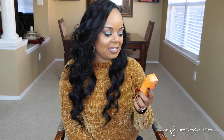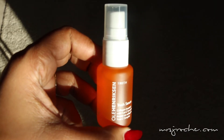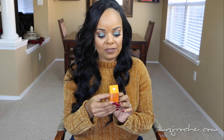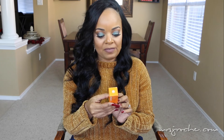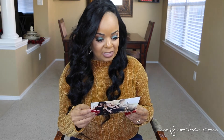This is the Ole Henriksen Truth Serum, which is collagen boosted with a vitamin C complex. It says the Truth Serum infuses skin with potent antioxidants and this powerful serum helps brighten, firm, revive, and smooth skin — I'm here for all of that.